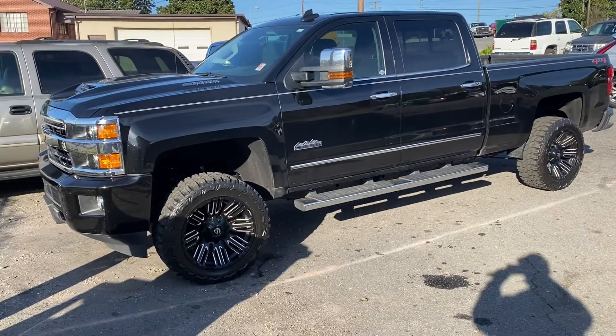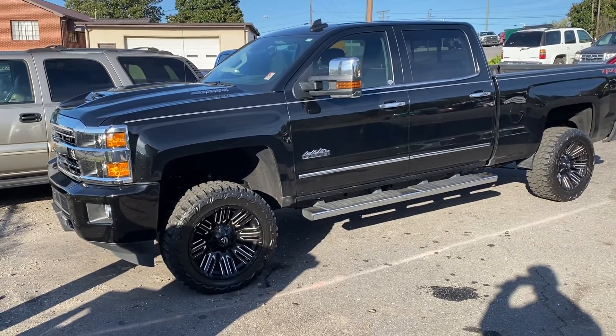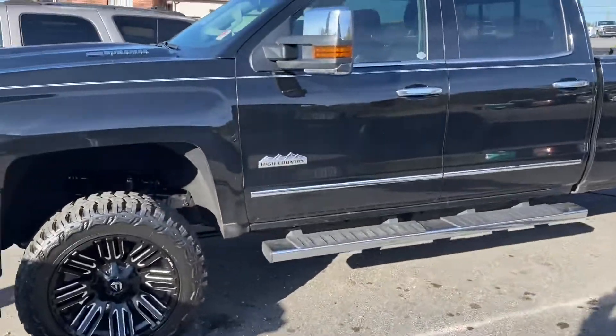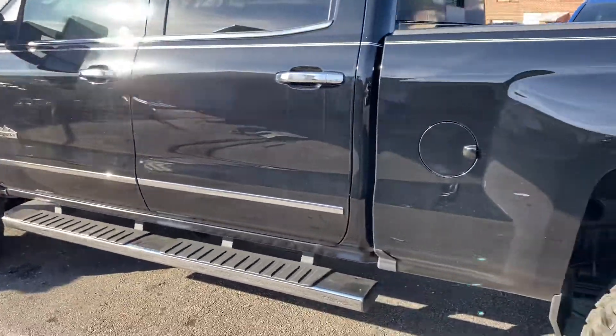Good morning Michael. As promised, 2019 black on black on black on black — exactly what you're looking for: High Country Duramax diesel. It still needs to get a detail; believe it or not, this is exactly how we got it in. Very clean truck.